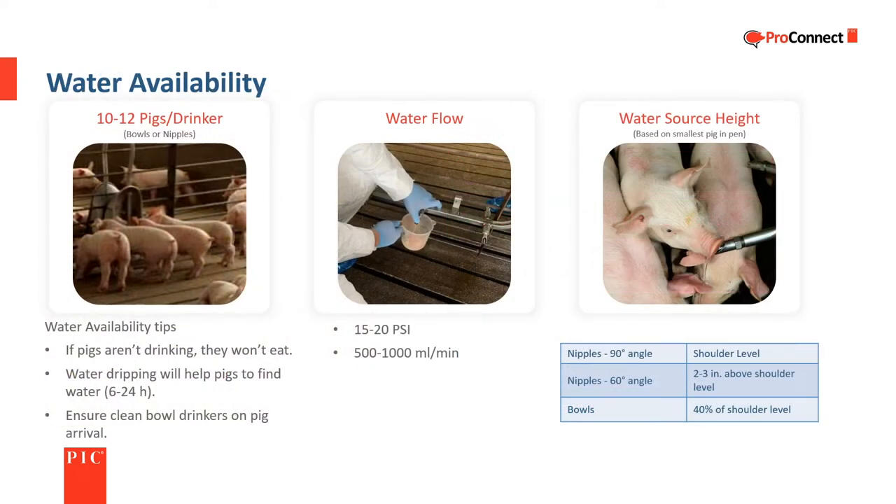Weaned piglets need to learn where the water is and how to use the drinker, since water intake is essential for health and feed consumption. It is important to make the water easy to find and readily accessible. One useful practice is to have one or more drinkers slowly dripping so the piglets can more easily find the water. PIC recommends one drinker for every 10 to 12 pigs. Water pressure should be 15 to 20 pounds per square inch with a flow of one-half to one liter per minute.